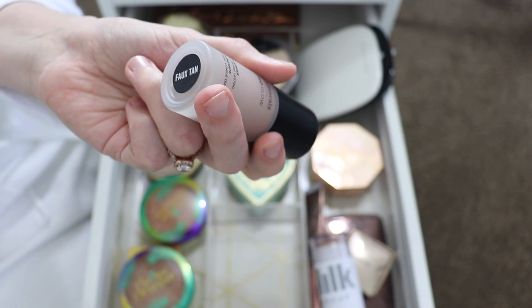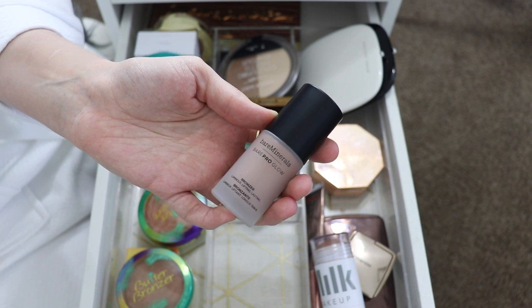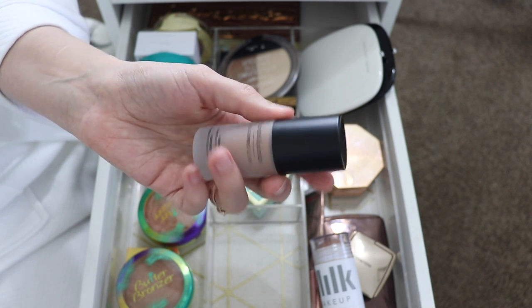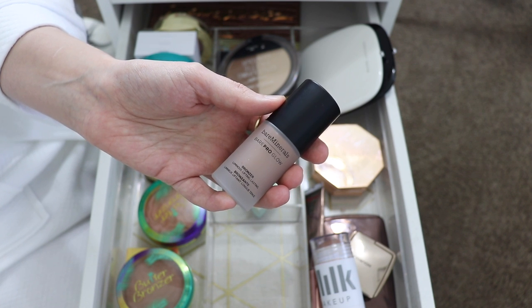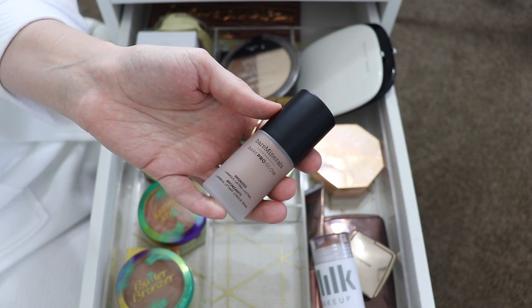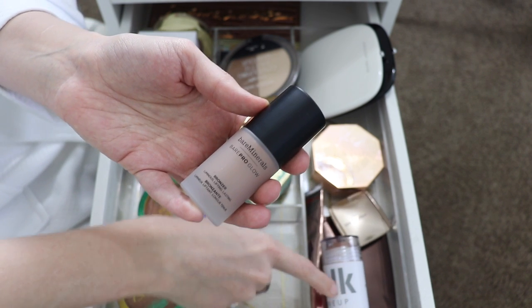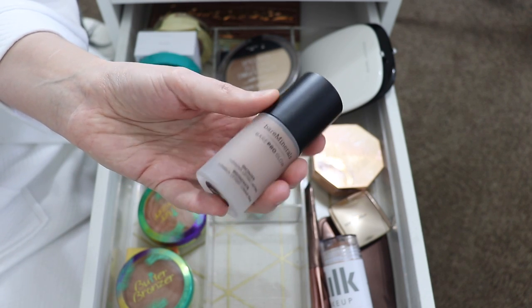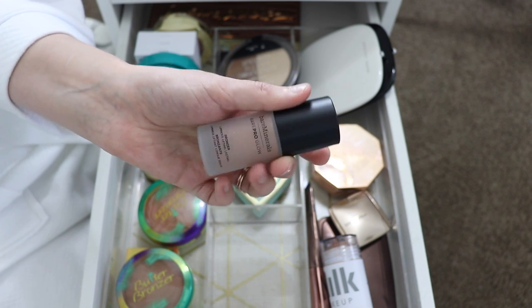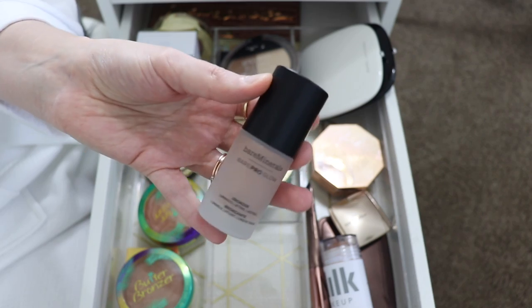Lastly for creams I have the BareMinerals BarePro Glow Luminous Liquid Bronzer in the shade Faux Tan. I really like this — I got it at the very end of summer. It's a product you can put all over your shoulders, chest, and neck to give an overall bronze glow. It's almost like liquid suntan in a bottle. It's more of an all-over glow than a cream contour, and it won't last as long as the Milk Makeup stick or the Charlotte Tilbury. I'm keeping it because it's so nice on summer nights when you want to look really sultry and tan.